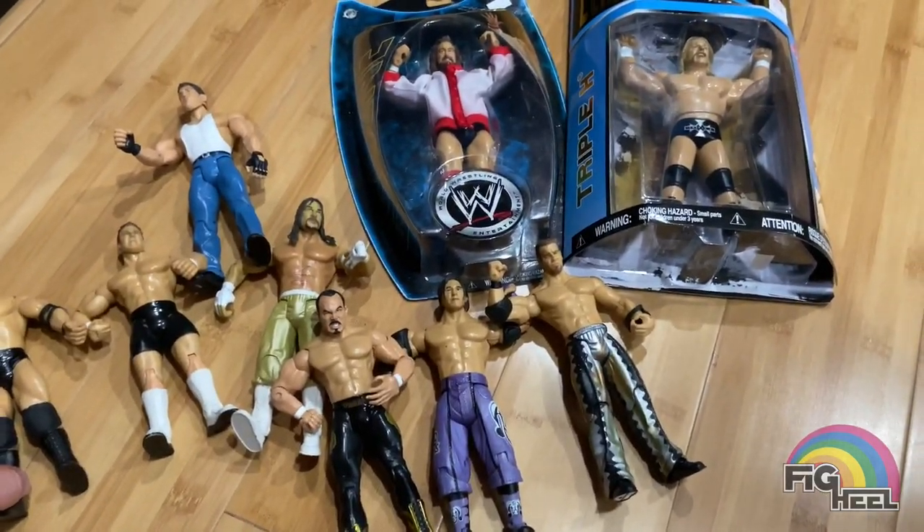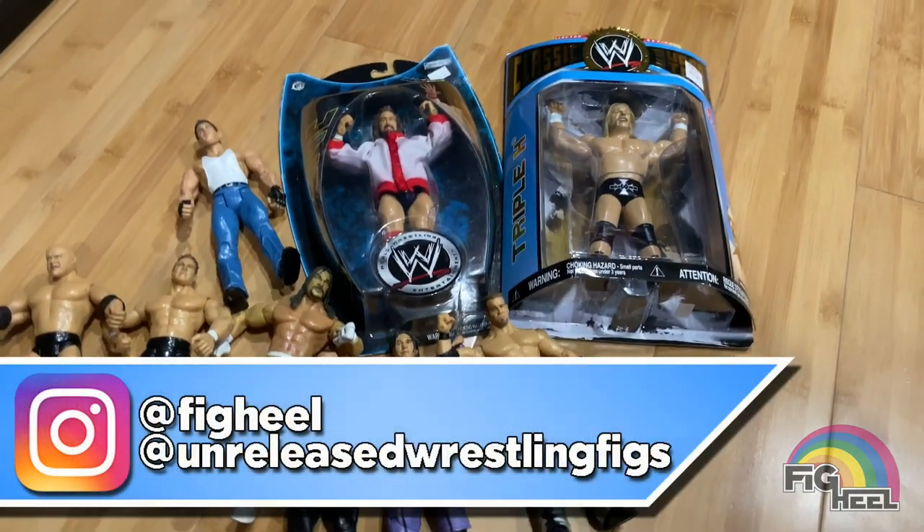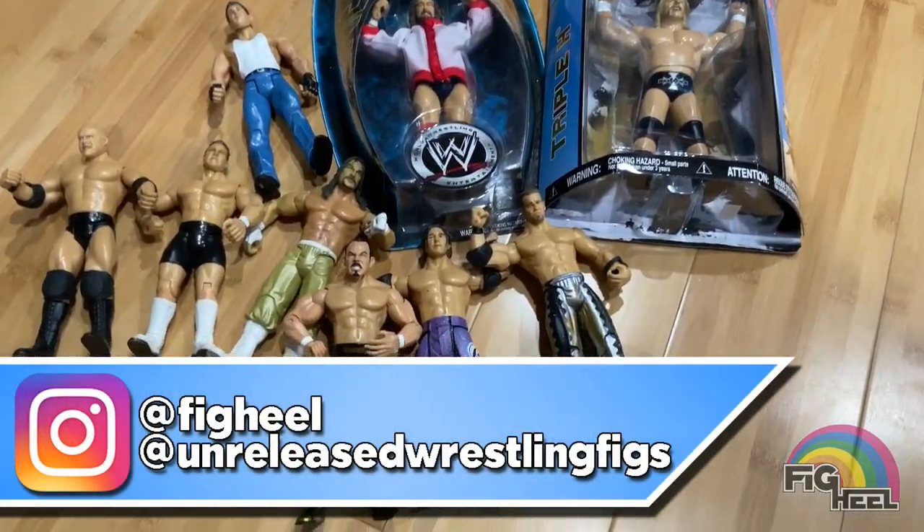So let's see — we got nine figures for $35. You can't beat that. Pretty good deal, I think. Not a bad hunt, I would say. Hope you guys liked this video. Don't forget to like, comment, and subscribe. Follow me on Instagram at Fig Heel and at Unreleased Wrestling Figs.